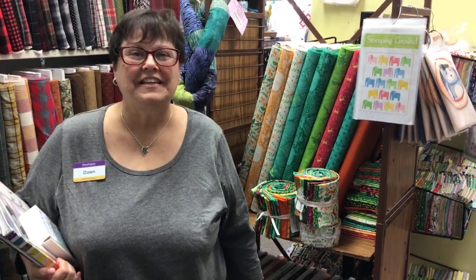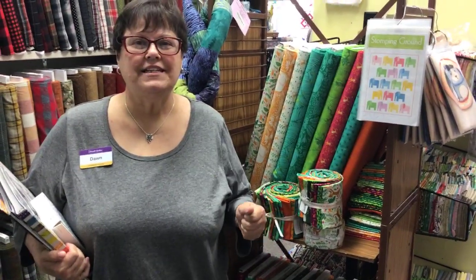We're here in Noblesville, Indiana at Always in Stitches, and I just discovered something. When you come into the store, you've got to look up. Look up!